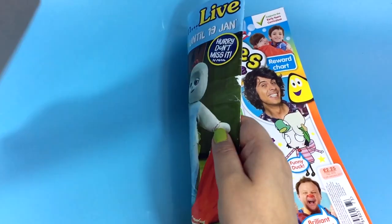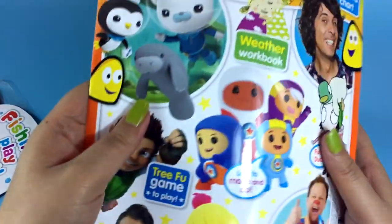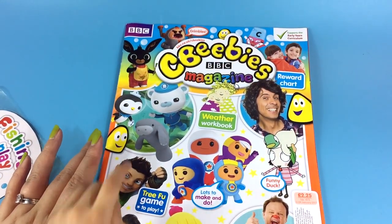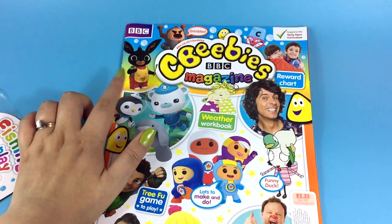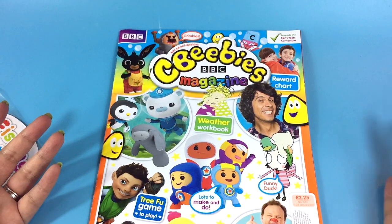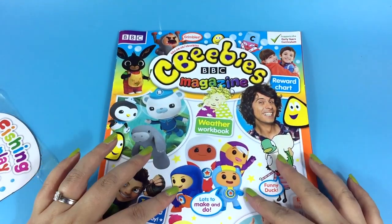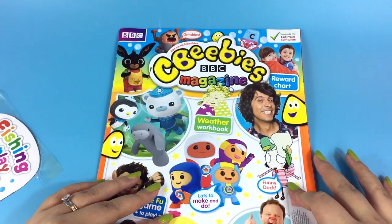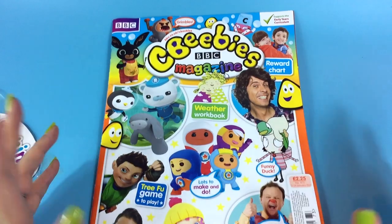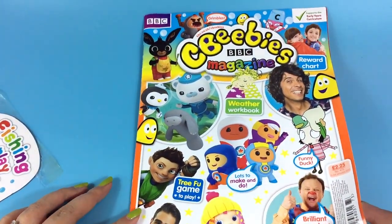There's always something to play with when you buy these magazines. Okay, let's have a look. When you buy the CBeebies magazine it's really good if you like lots of different characters. You've got Mr. Tumble, you've got Tree Food Tom, you've got Go Jettas, you have Andy and Sarah and Duck. So if you like a mixture of characters — and the Alpha Blocks! Alpha Blocks — this is the one to get.